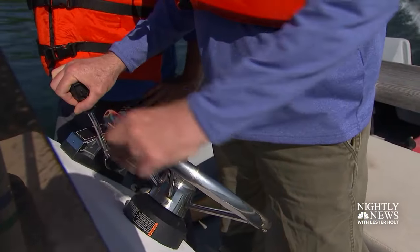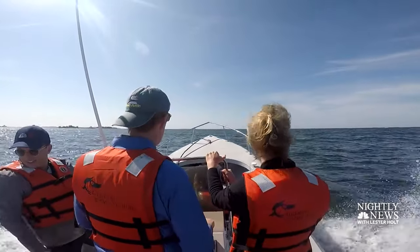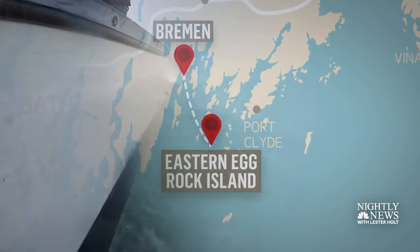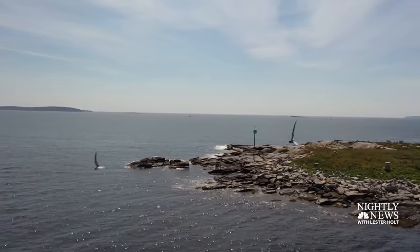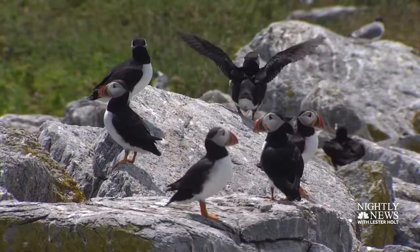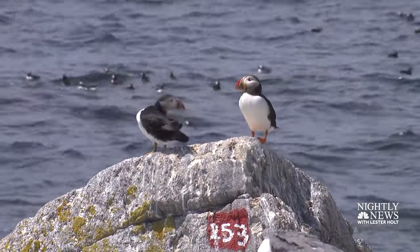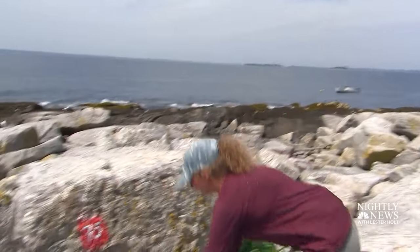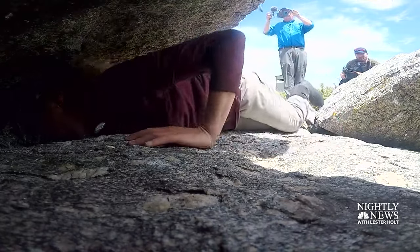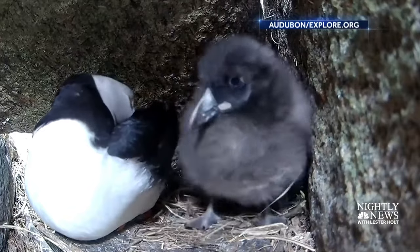To see how the audacity of one man resulted in success requires a bumpy ride — 45 minutes southeast of Bremen, here on this protected island. Almost 50 years after Project Puffin began, the birds are thriving. Most encouraging, down in those crevices between the rocks, biologists this year are counting a healthy population of newborns.